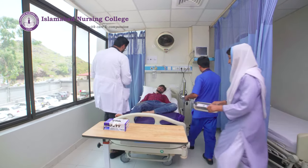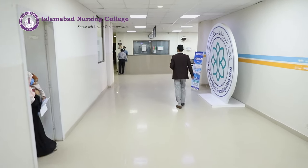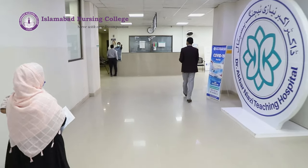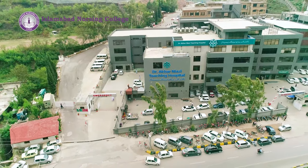For clinical teaching of our students, we have a modern 500-bedded Dr. Akbar Niazi Teaching Hospital. It offers merit-based sponsorship to students and also employment opportunities after successful completion of their degree.